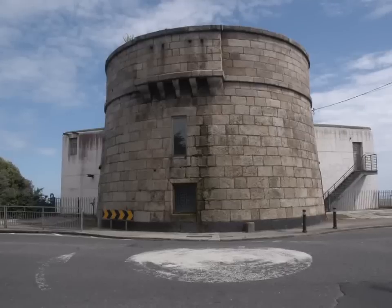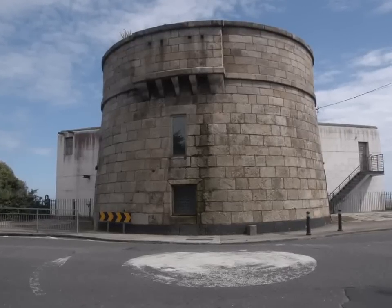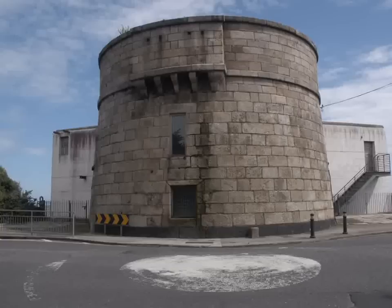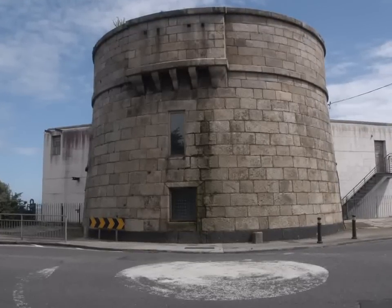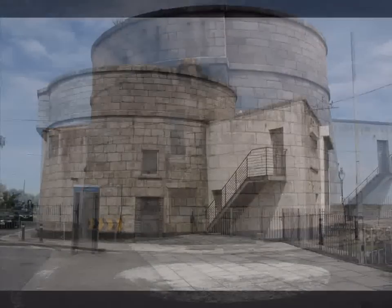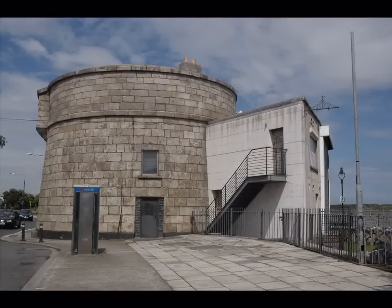The tower at Sandymount was one of the larger ones and had a one-storey building attached. This was used to house up to 20 soldiers and a stores. When it was completed in 1804, a small troop of soldiers were sent to defend it, and two cannons were mounted on top of the tower.